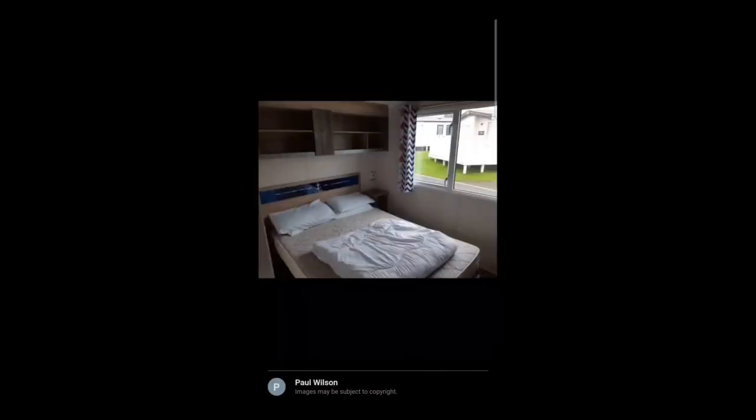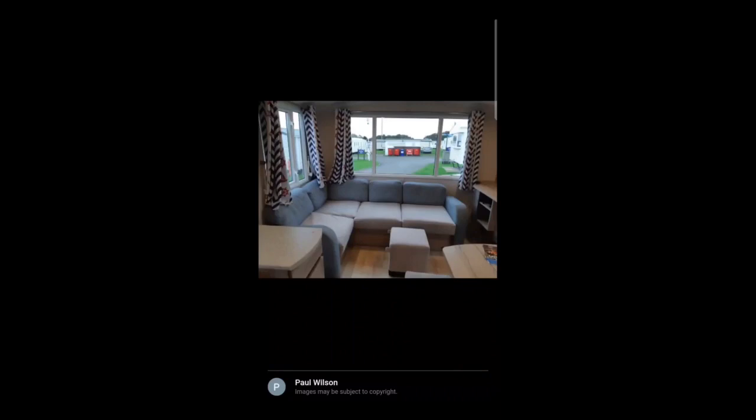This is the inside of one of the caravans and it does look nice. This is the bedroom — I think this is the master bedroom. This is the living room area, a bit small but still very nice looking.